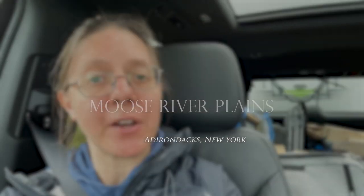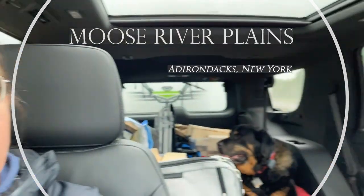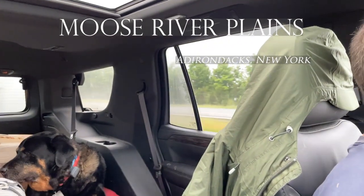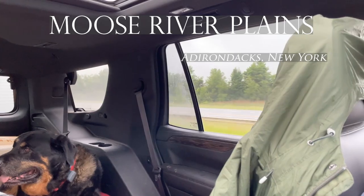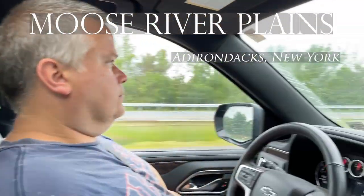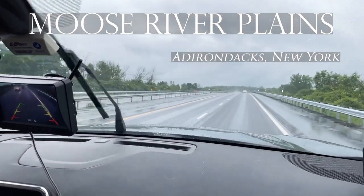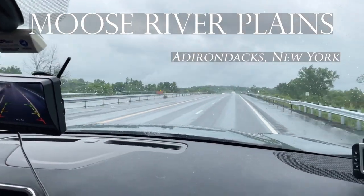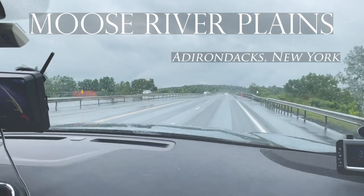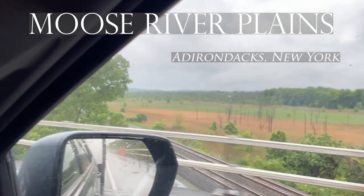Hello, it is Steve and Suzanne from Our Little Camper Adventures. We are underway to go to the Adirondacks. Here's our dog there. Steve's driving. And unfortunately it's raining, but hopefully it'll clear up when we arrive. We are going to the Moose River Plains free campsite area. Hope you guys enjoy our video.